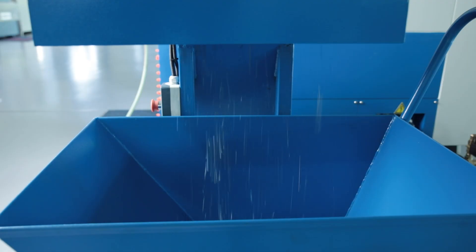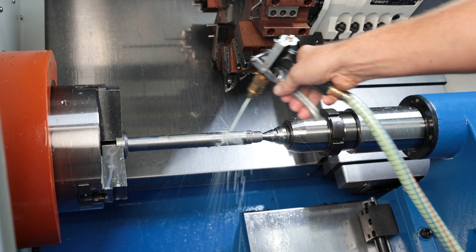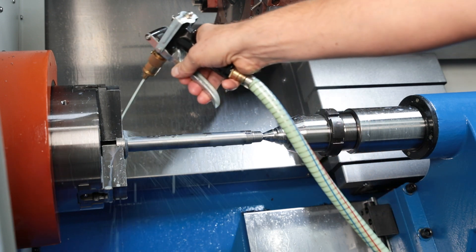The integrated hinged belt conveyor with high ejection reliably transports the chips out of the work area. A compressed air and coolant gun is always to hand for cleaning the workpieces in the machine.